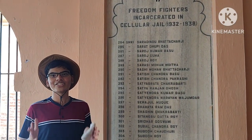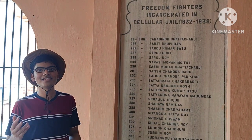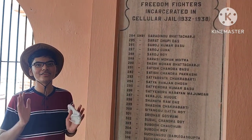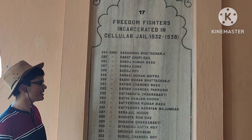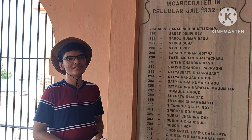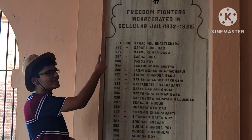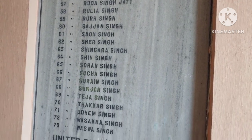Here we are looking at the solitary jail walls where, in each vault, there is a huge list of names written. These are the names of the various prisoners who were imprisoned in the solitary jail and tortured. The names are serialized and the list goes onto so many walls. The state to which they belong is also mentioned, along with the period of their imprisonment.